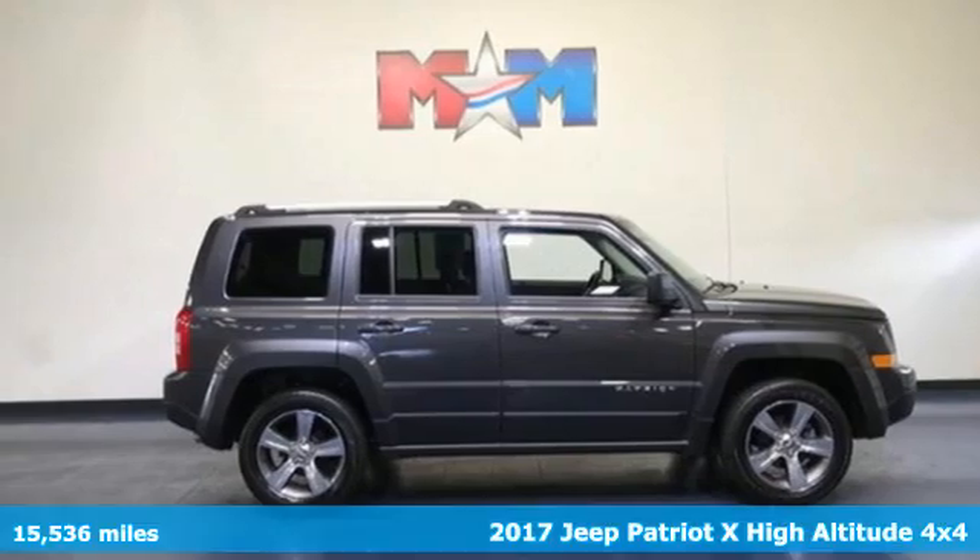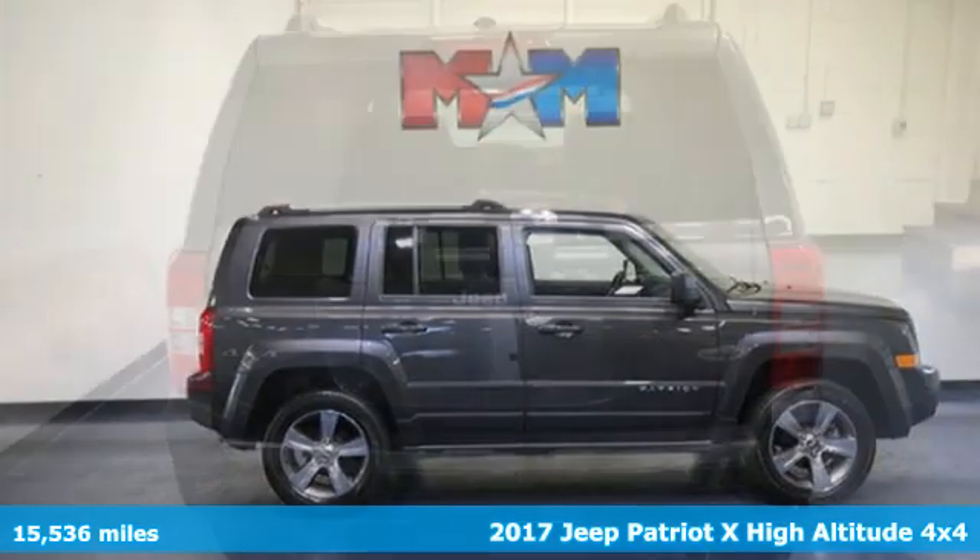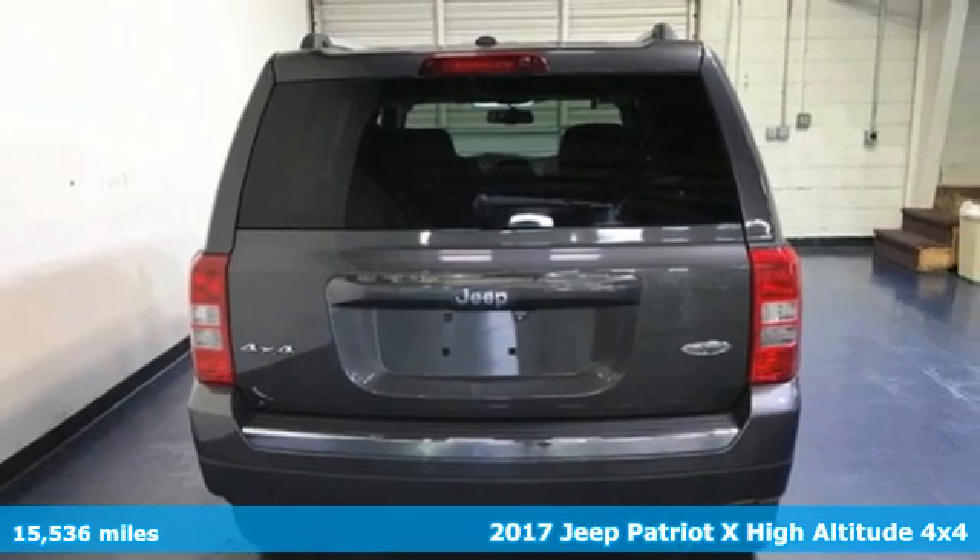It's a 2017 Jeep Patriot X. This is an SUV with a restless spirit for adventure and fun.